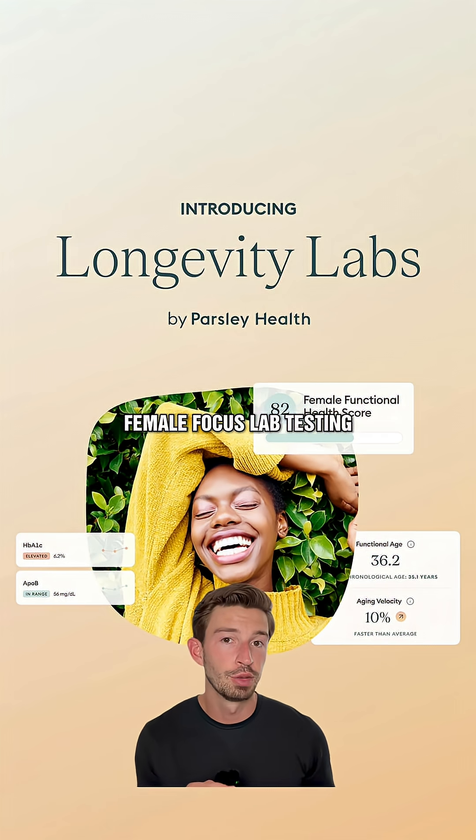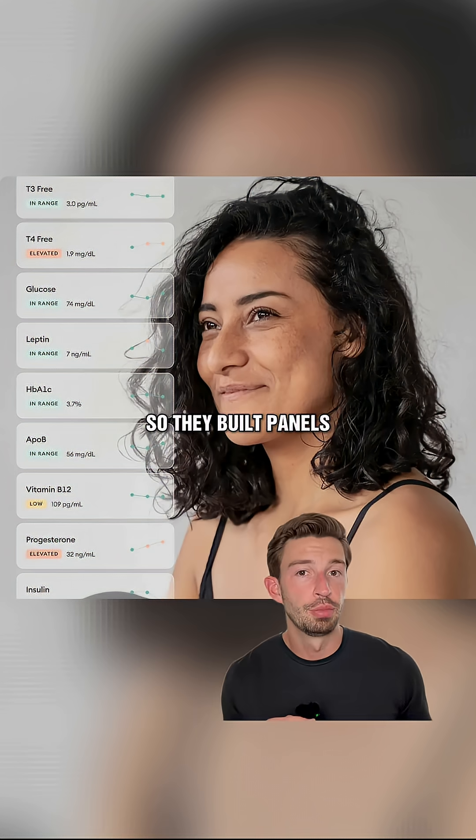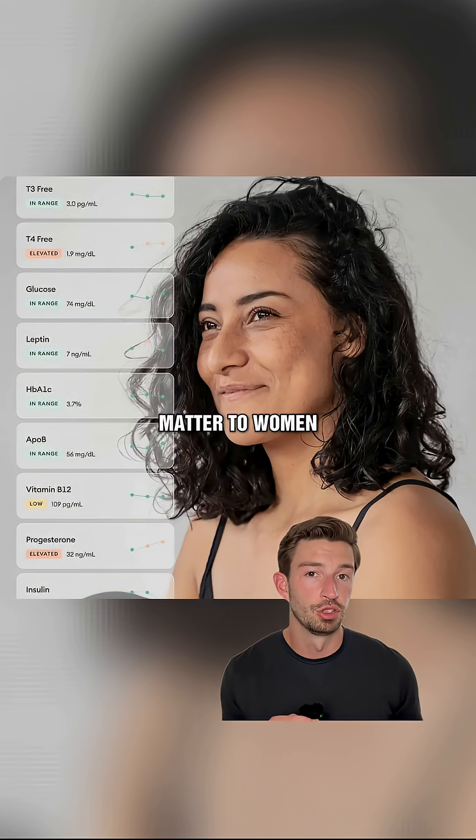Parsley Health just launched female-focused lab testing called Longevity Labs. After treating thousands of patients, they found that women were diagnosed with diseases four years later than men, so they built panels around what actually mattered to women.